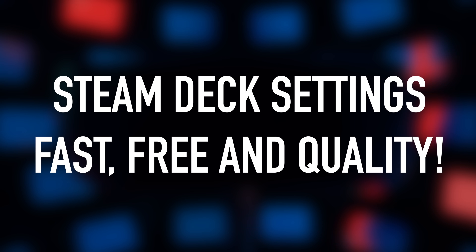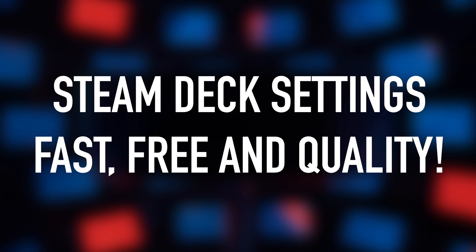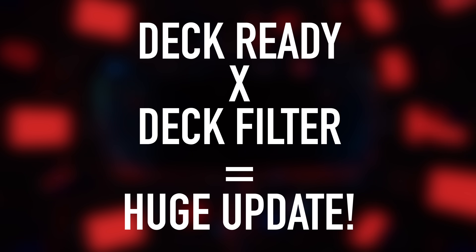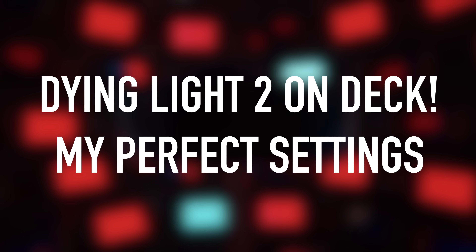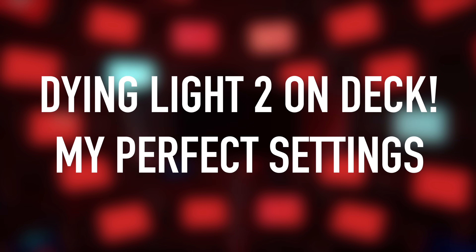How's it going everyone? As always, my name is Doomy Champagne. This is Deck Ready, my channel all about the Steam Deck. In today's video, we've got three topics to cover, starting out with the greatest settings source of all time for the Steam Deck — and it's free. We're also going to talk about the great update Deck Filter just got, then another game that got a deck-focused upgrade, and finally some great settings for Dying Light 2, because it is shockingly running very well.